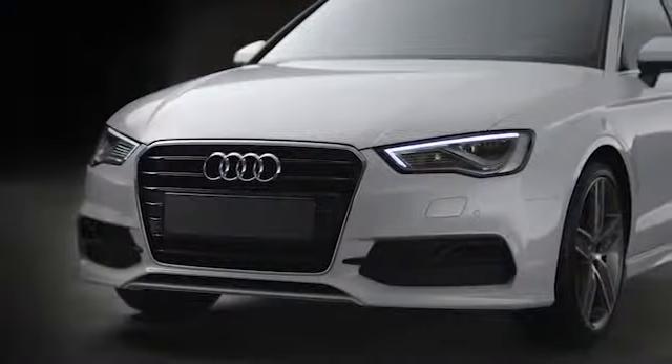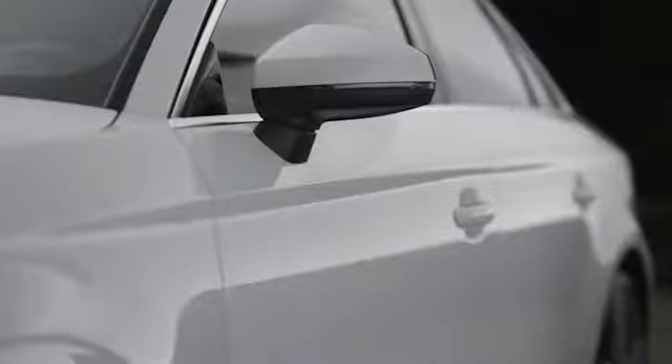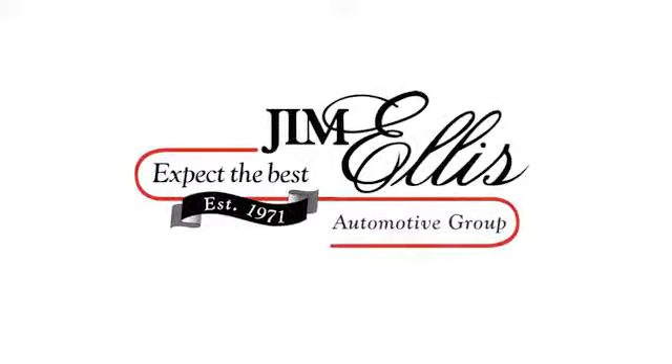At Audi Atlanta, we prove every day that buying a car can be an enjoyable experience. Contact Audi Atlanta today or stop on by — we're conveniently located at 5805 Peachtree Blvd. in Atlanta.